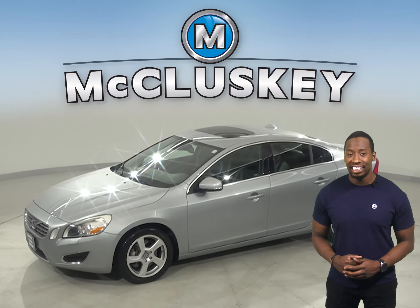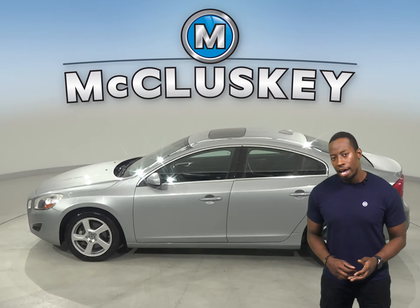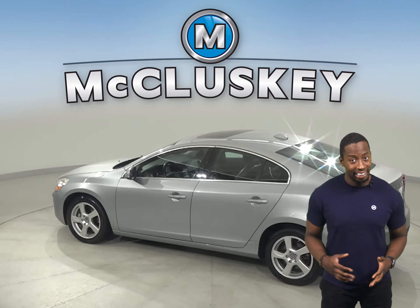This 2013 Volvo S60 has 119,000 miles on the odometer. There are leather seats, a sunroof above, and heated seats.